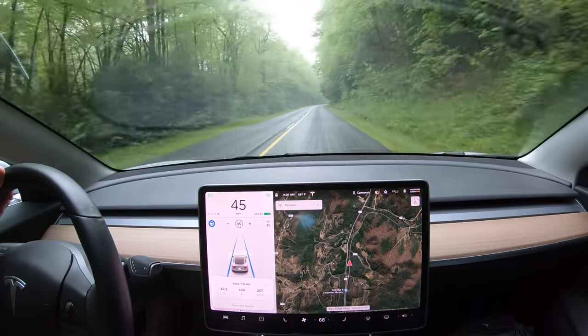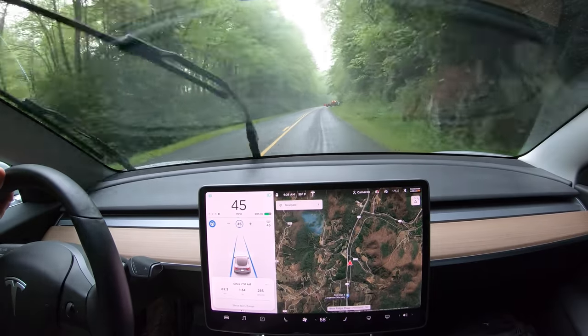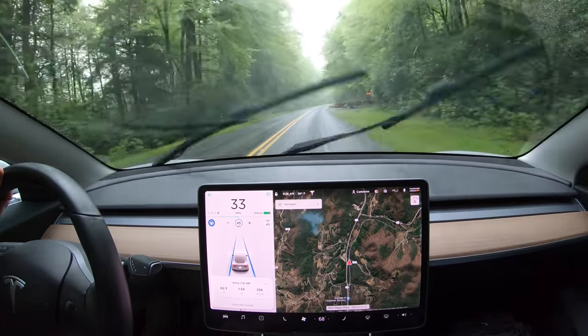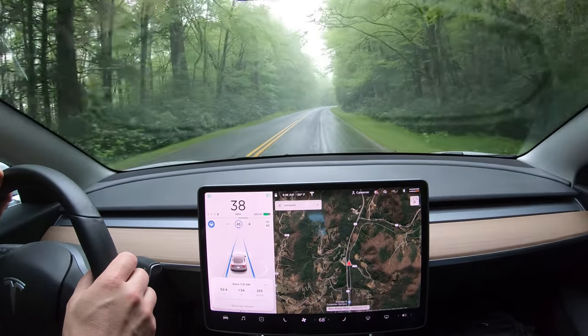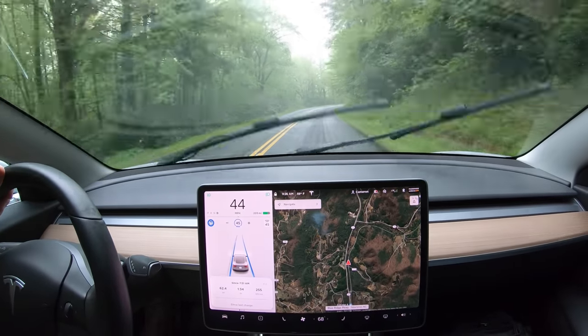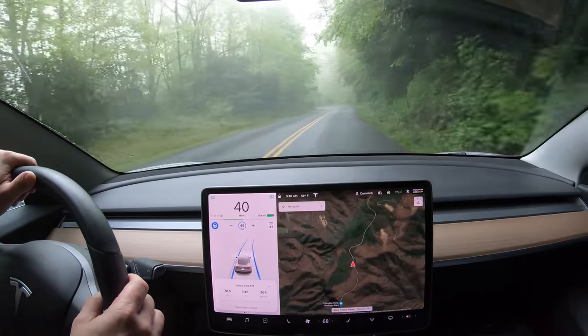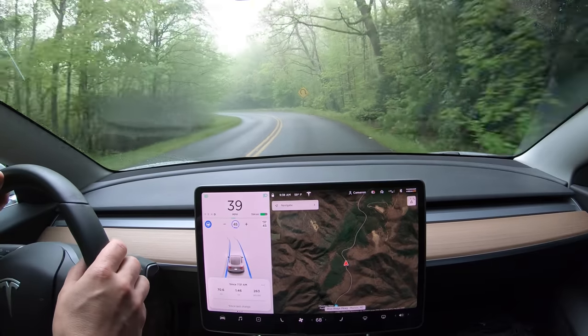The curves and viaducts weren't the only hazards autopilot had to contend with. This flatbed wrecker was backing into my lane, but autopilot saw it in plenty of time to slow down and come to a complete stop if needed. However, the driver pulled off the road before that was necessary. From there, autopilot was back to navigating numerous tight curves, some requiring it to slow down to 21 miles per hour.